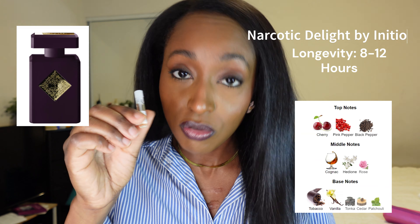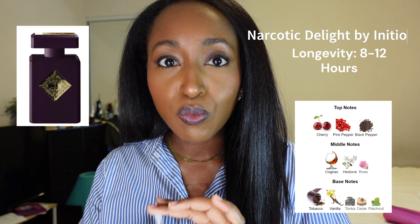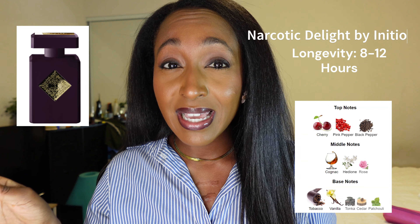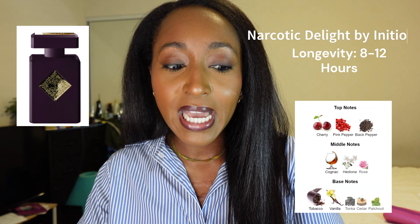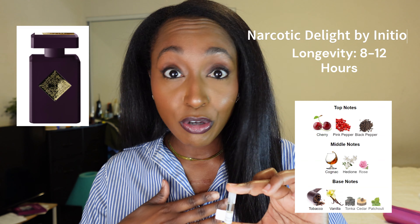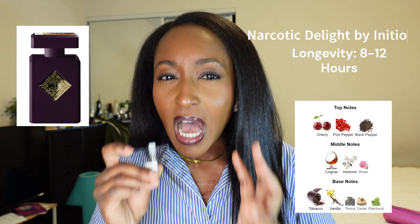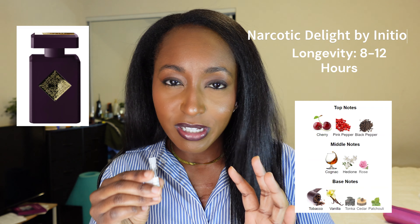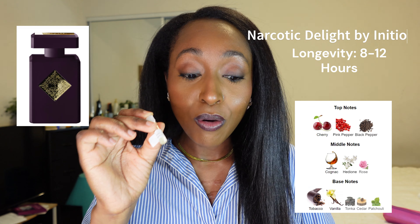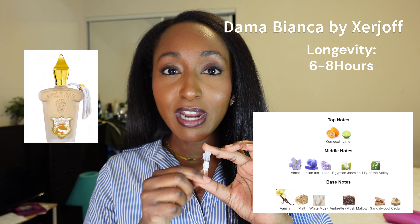The next fragrance is Initio Narcotic Delight — and this was not a delight for me. I think it has to do with the rose and the tobacco; I absolutely do not like it. It is extremely strong. These are dabbers so I just did a little dab and went about my hours just to see how this wore on my skin. I put this on in the evening around five or six, and I smelled it on my skin the next morning — it was so strong and pungent that I wanted to wash my wrist off. It smells really masculine, strong, and offensive. Initio makes very pungent strong fragrances and this is the second one I've tried from them that I don't like — I give it a zero out of 10.